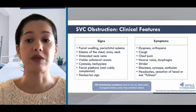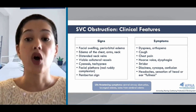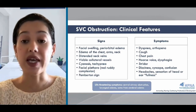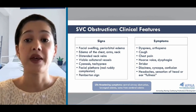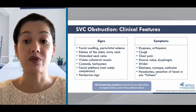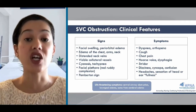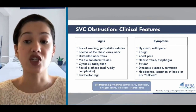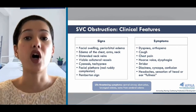Obstruction of the SVC can lead to a wide range of signs and symptoms which can worsen over weeks and months. Cough and dyspnea are the most common presenting symptoms. Patients may complain of head fullness, worse with bending, and may feel very fatigued. Common signs include swelling of the face, periorbital, and neck area, especially in the morning after being supine. Swelling of the chest and arms may also be observed, along with distended neck vessels and venous distension of the chest wall. Facial plethora and cyanosis are skin changes that may be present. Pemberton sign is the exaggeration of edema and flushing of the face when the arms are placed over the head.